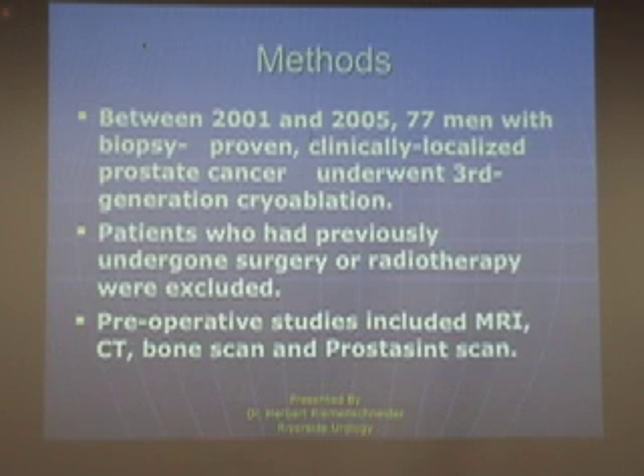Between 2001 and 2005, 77 men were treated who had biopsy-proven clinically localized prostate cancer using third generation technology. These were patients who had not had prior treatment — in other words, they weren't previously treated with surgery or radiation. Preoperative studies included MRI, bone scan, CT, and at times prostascint scans.